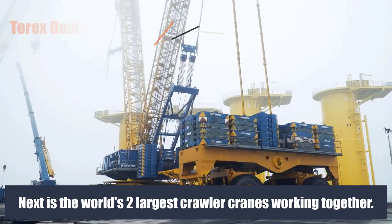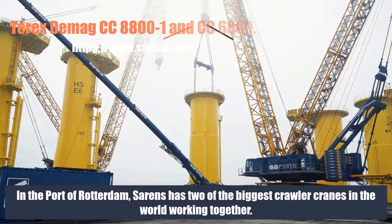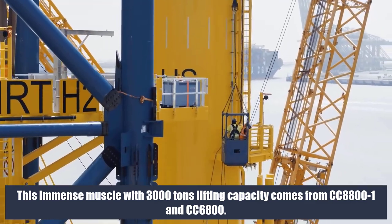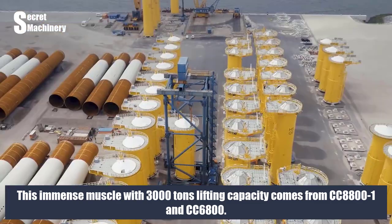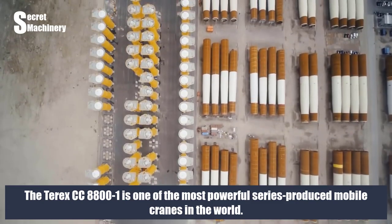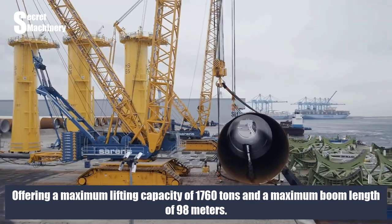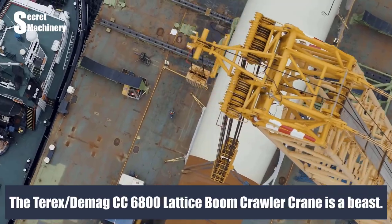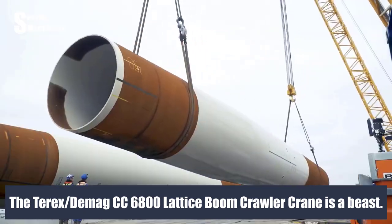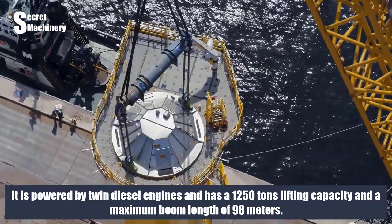Next are the world's two largest crawler cranes working together. In the port of Rotterdam, Sarens has two of the biggest crawler cranes in the world working together, with a combined lifting capacity of 3,000 tons, coming from the CC 8800-1 and CC 6800. The Terex CC 8800-1 is one of the most powerful series-produced mobile cranes in the world, offering a maximum lifting capacity of 1,760 tons and a maximum boom length of 98 meters. The Terex Demag CC 6800-1 is powered by twin diesel engines, with a 1,250-ton lifting capacity and a maximum boom length of 98 meters.